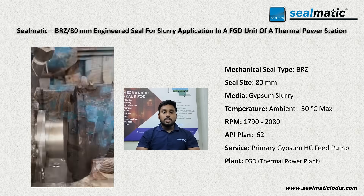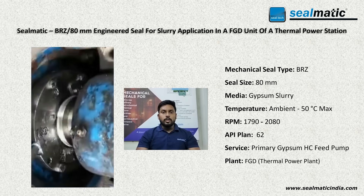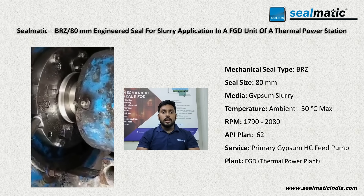Our BRZ type seal was equipped with Plan 62 water quenching, and you might notice some water discharge that was primarily due to the higher flow in the quenching lamp.